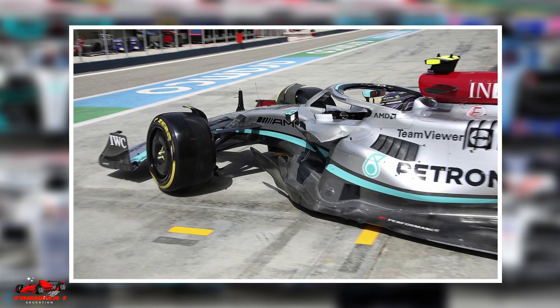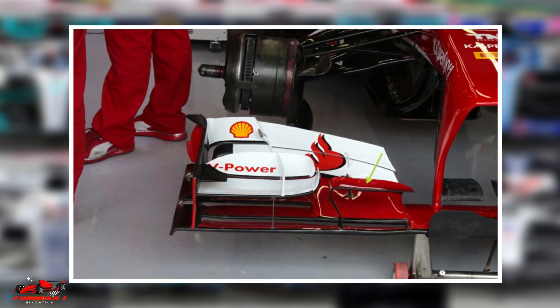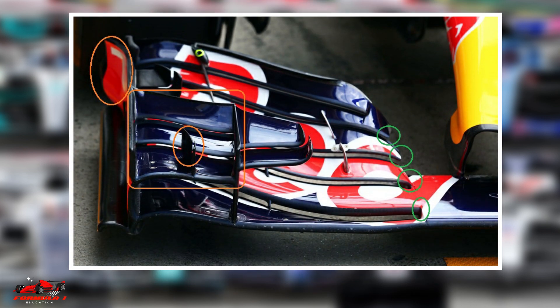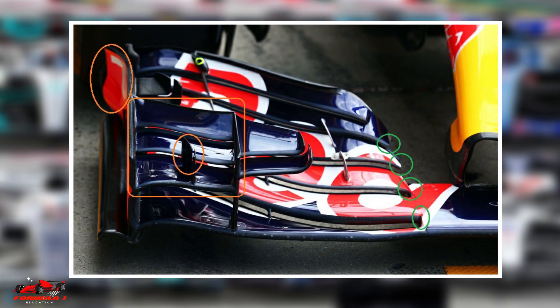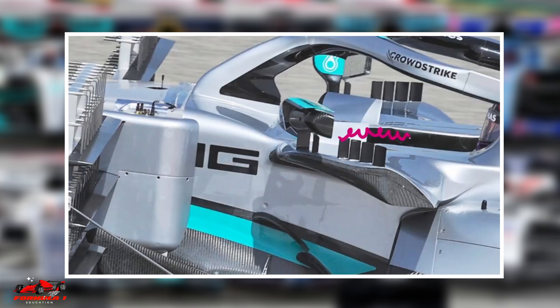Another key design element of F1 side pods is the use of vortex generators. Vortex generators are small fins or perturbances placed on the side pods to create small vortices of air. These vortices help to control the airflow over the surface of the side pods, which can help to reduce drag and improve the car's overall performance.